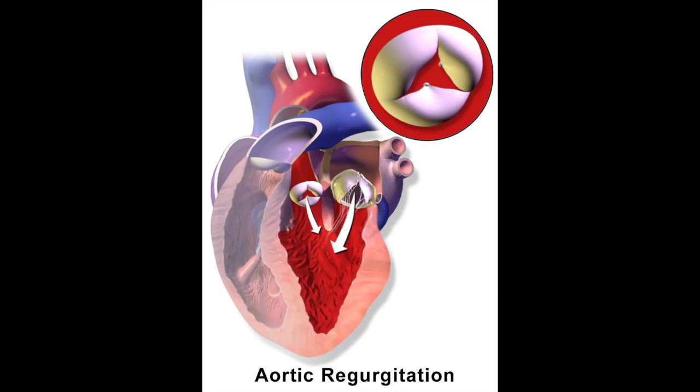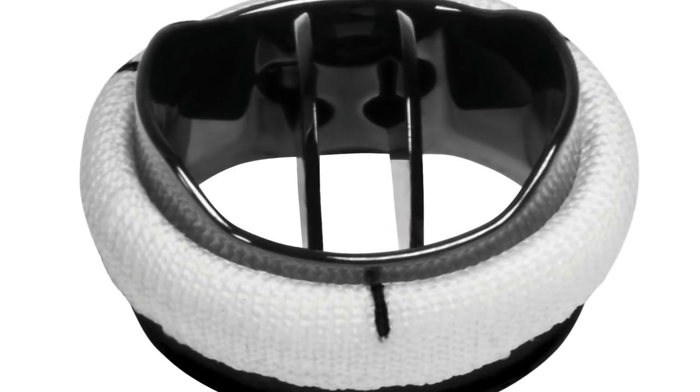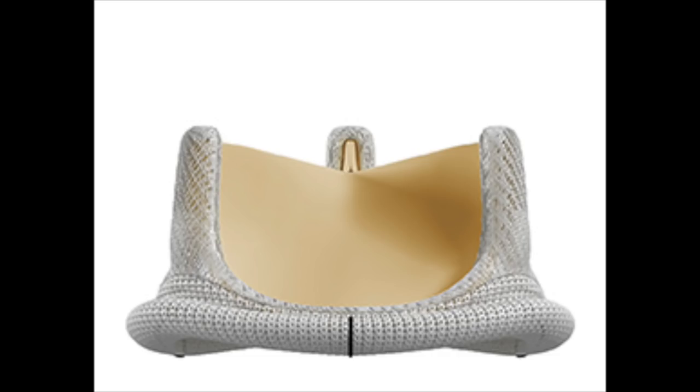It's a global trend now actually — aortic valve repair as opposed to replacing the valve. Typically when patients present with either a blocked aortic valve or aortic valve stenosis, or a leaking aortic valve or what's called aortic valve regurgitation, there's really only one surgical option: replacing the valve. And your readers and bloggers discuss the merits of replacing with a mechanical valve or a tissue valve.